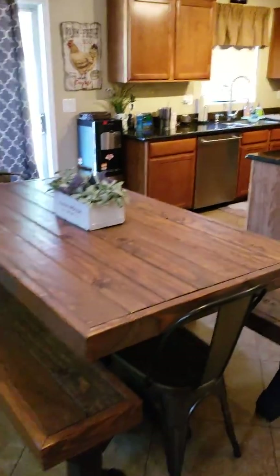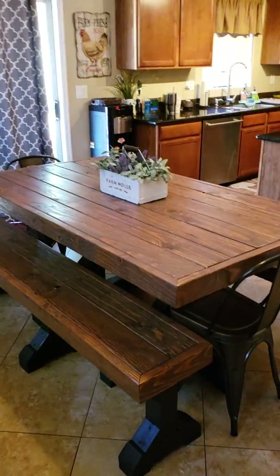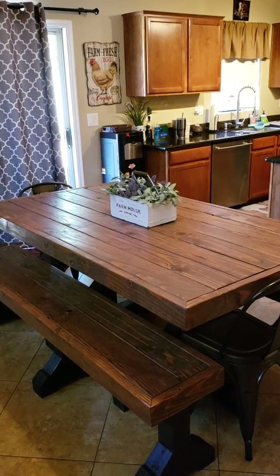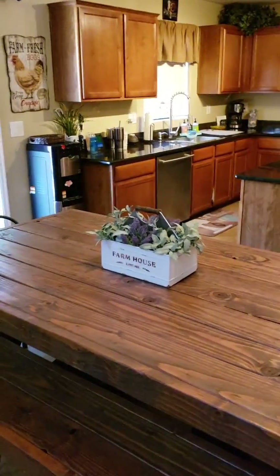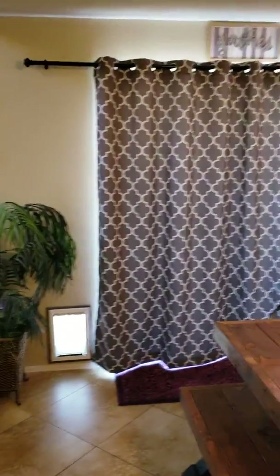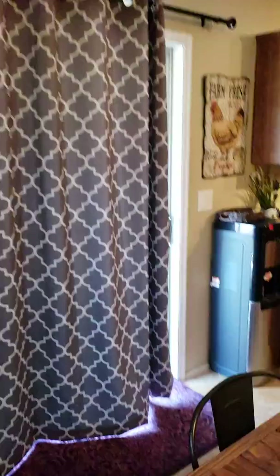One of my other new favorite things is we got this kitchen table made — someone locally made it. Because we foster and do respite, we need a lot of seats. The two chairs are from Sam's Club and the farmhouse centerpiece is from Hobby Lobby. And that's our curtains, and our dog door for Ava.